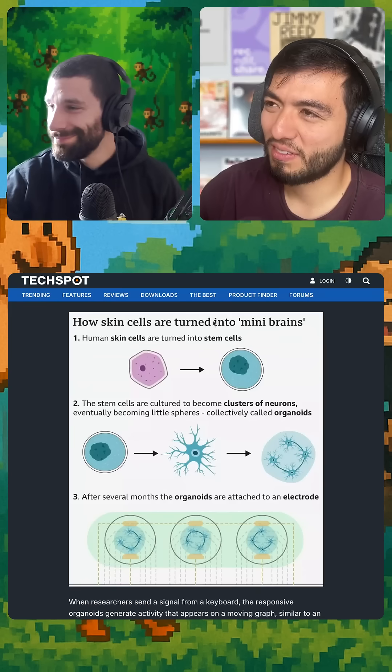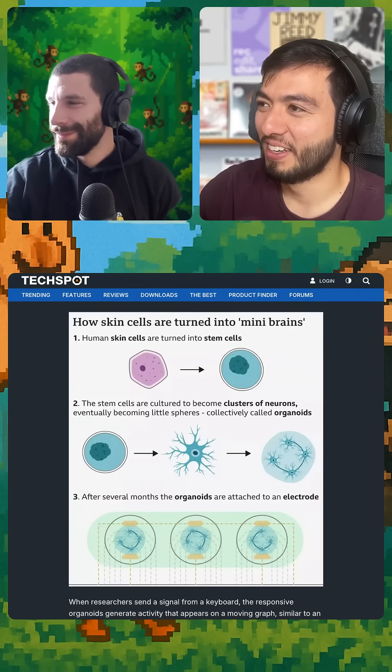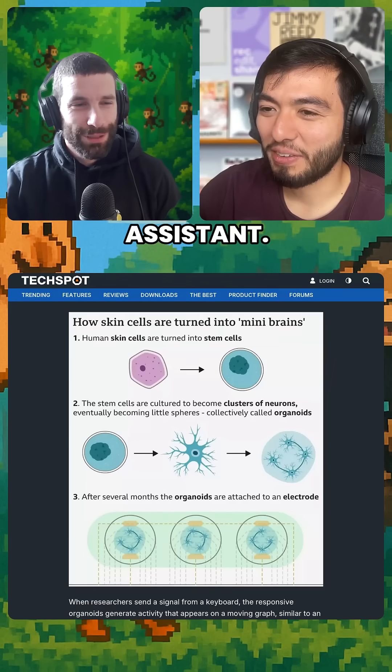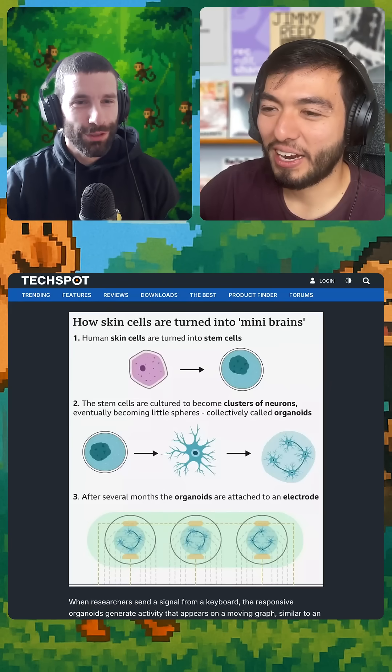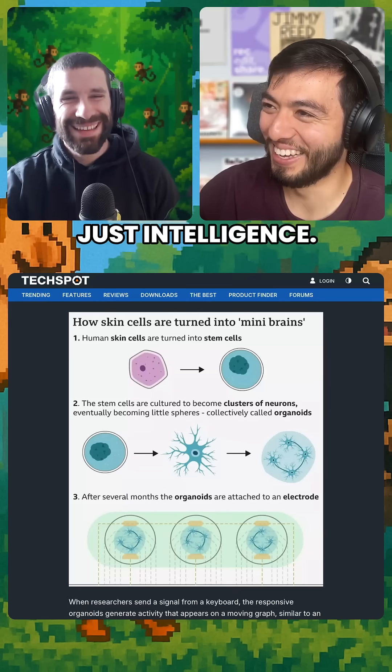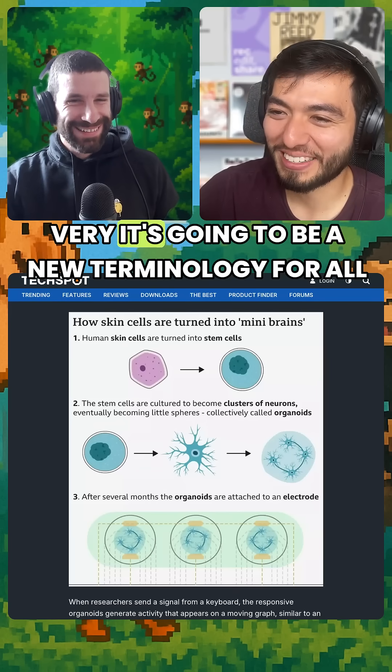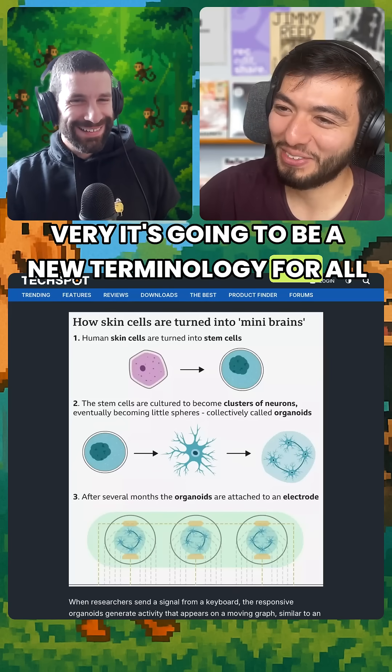Apparently we can turn human cells back into stem cells — it's crazy, it's cool. So in 30 years, you won't just have your AI assistants, but they'll also have an actual organoid brain to run on. It's going to be a whole new terminology for all of these things.